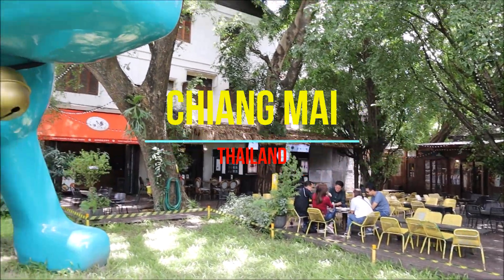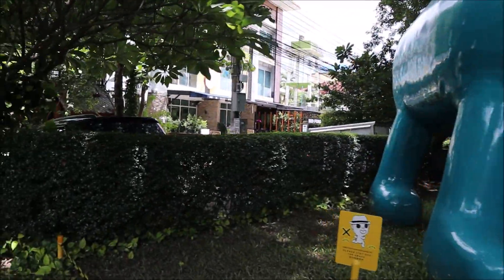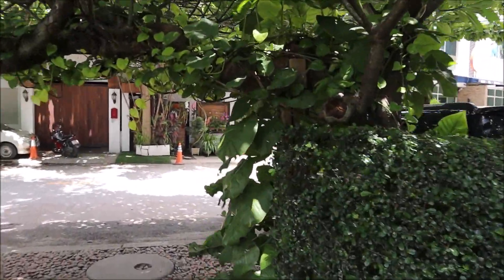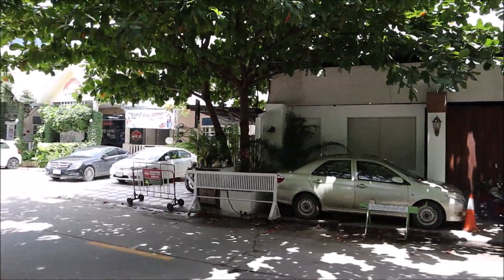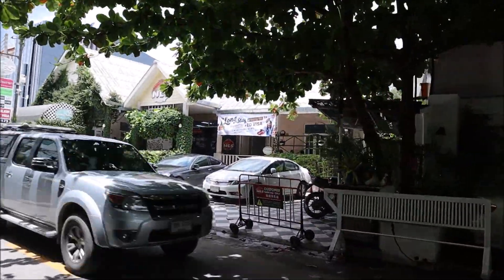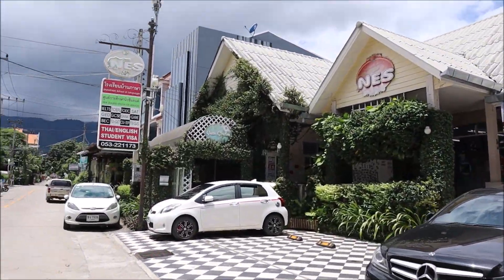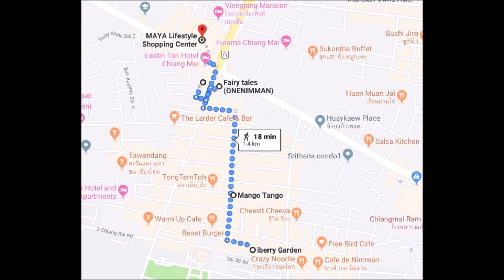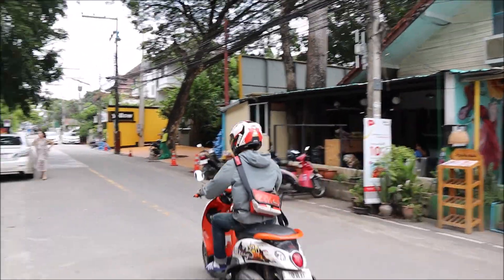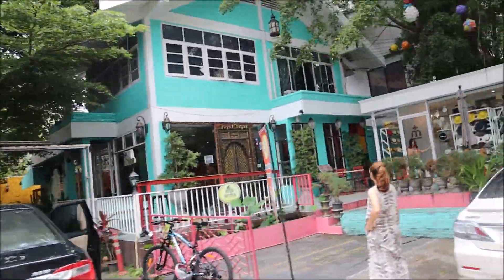Everyone's always curious to hear about how cheap it is to live in Thailand. How much is your rent, and is it typical or high or low? Rusty owns one 44 square meter condominium where he lives, and rents a 66 square meter condominium two floors above from an American friend for $200 a month.